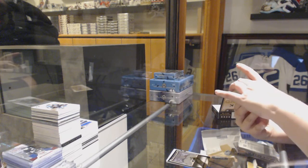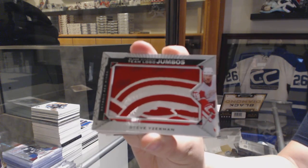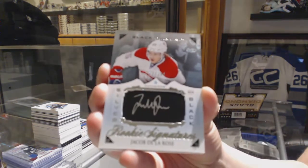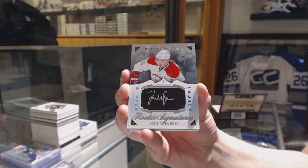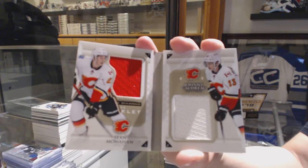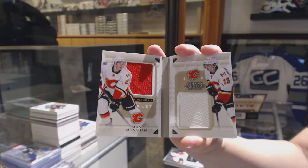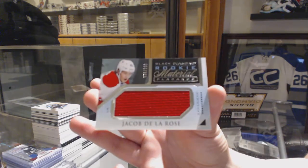We've got a Team Logo Jumbos for the Detroit Red Wings, Steve Yzerman. A Rookie Silver on Black rookie signatures numbered to $1.99 for the Montreal Canadiens, Jacob De La Rose. We've got a Double Diamond booklet relics numbered to $99 for the Calgary Flames of Sean Monaghan and Johnny Gaudreau. And a rookie jersey — Rookie Material Placards — numbered to $2.99 for the Montreal Canadiens, Jacob De La Rose.